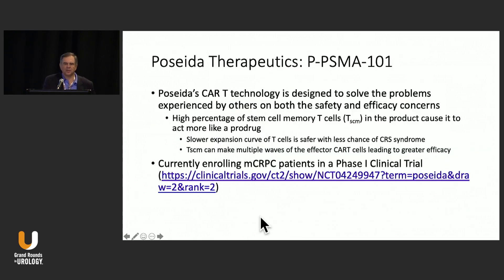There is currently a phase one trial evaluating patients with castrate-resistant prostate cancer using this approach, sponsored by Poseidon. It features a high percentage of memory cells and acts more like a pro-drug rather than the drug itself — it engrafts into the bone marrow. There's less chance of cytokine release syndrome because of the slower expansion of T cells and slower tumor responses, which can potentially lead to overall greater efficacy.